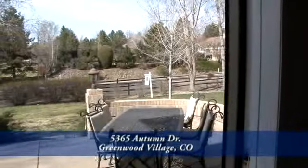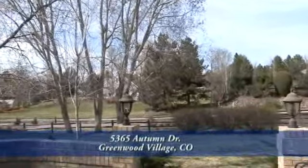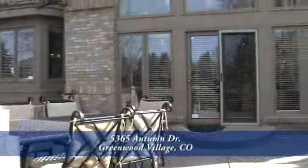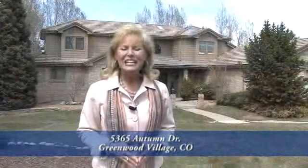This home has a generous backyard that backs to a bike path that winds throughout the Denver Tech Center. It also has a lovely patio area which is perfect for entertaining. Thank you for viewing this video — this is a beautiful home. Please put it on your list and see it in person. You'll be so glad you did.